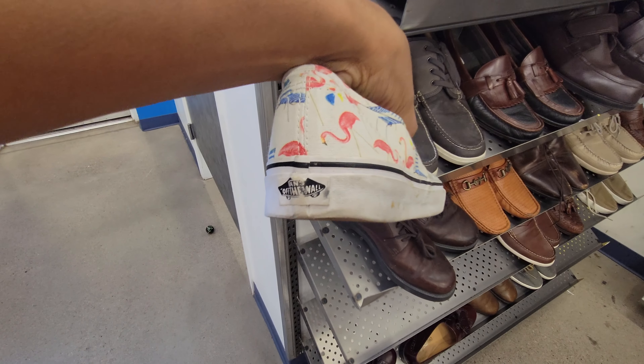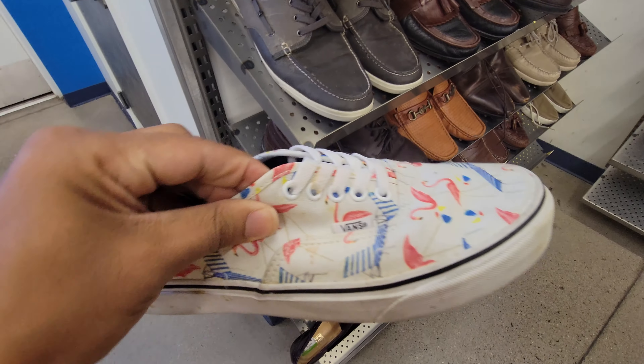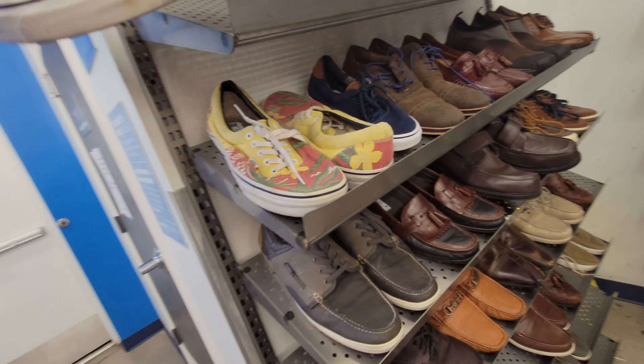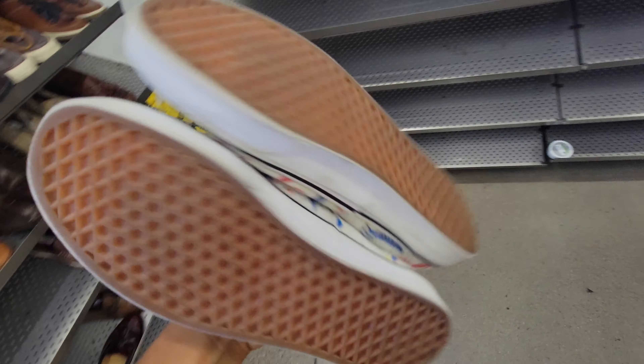The last pair we found here were these Vans with what I think are flamingos on them. I love Vans — they have designs on them. These just need to be scrubbed and cleaned and they'll look brand new, so I picked these up.